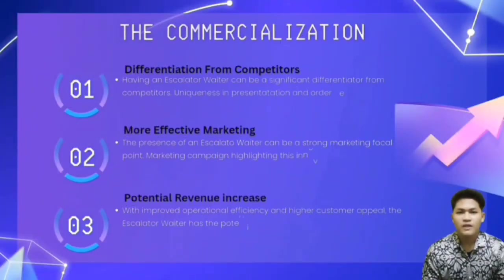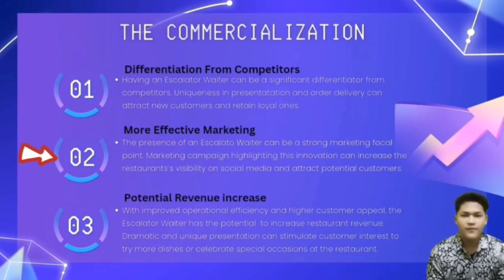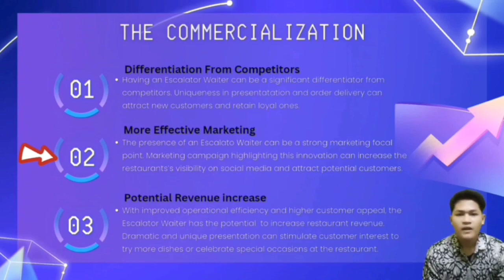There are three commercial potentials of this project. Firstly, differentiation from competitors — having an escalator waiter can be a significant differentiator, as uniqueness in presentation and order delivery can attract new customers and retain loyal ones. Secondly, more effective marketing — the presence of an escalator waiter can be a strong marketing focal point, increasing the restaurant's visibility on social media and attracting potential customers.